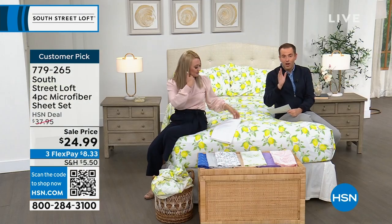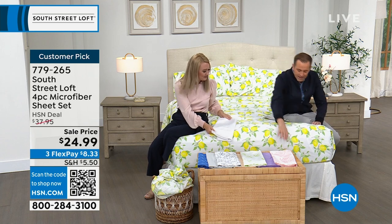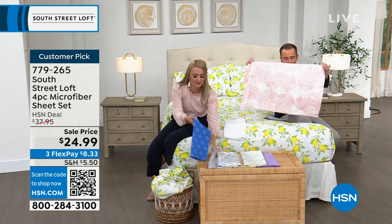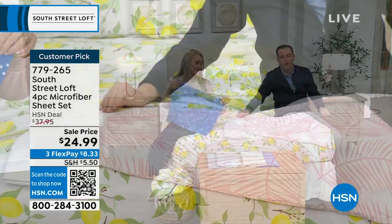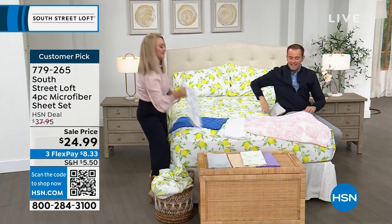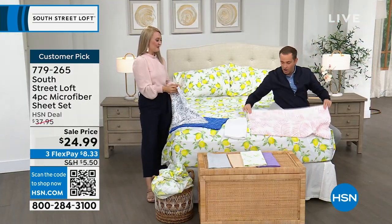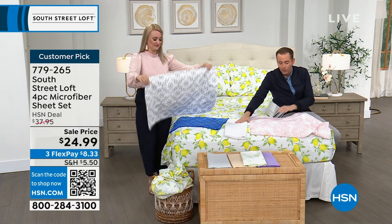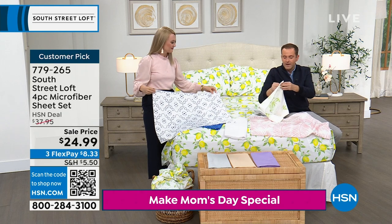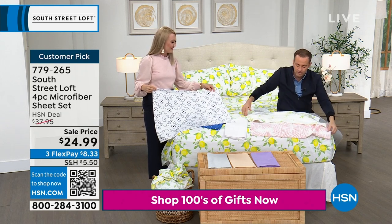A lot of people are also choosing white and bamboo leaves. The bamboo leaves are watercolor-like — really popular tonight and will be sold out soon. The silver is now sold out.